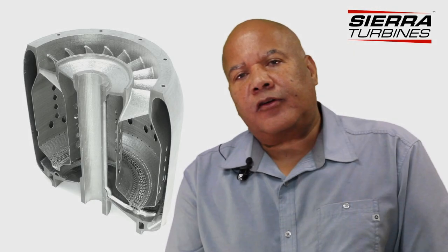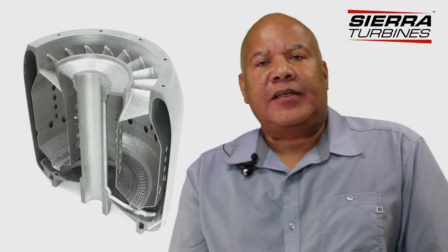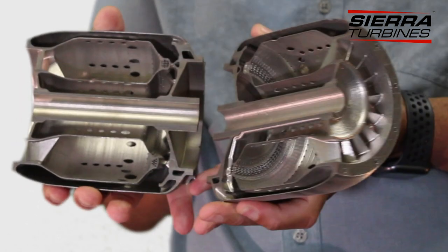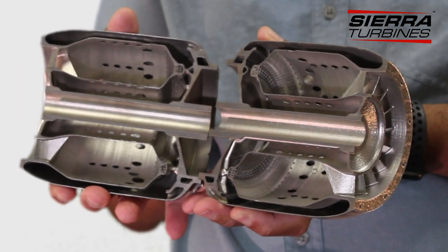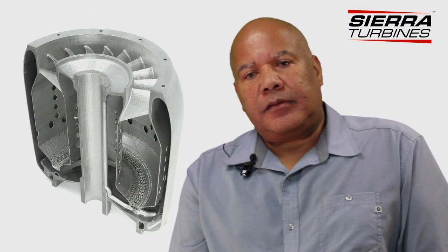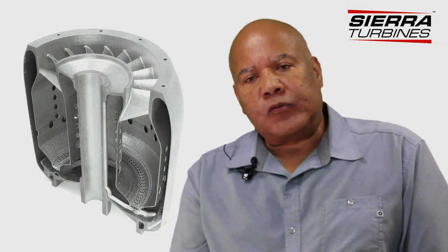This small category of microturbine — what we call the service interval, the time between overhauls — has been hamstrung by the materials. Hastelloy X is a material that our engineers have worked with. We understand how that material works for improving the service life of these gas turbines.